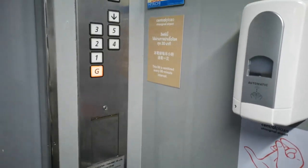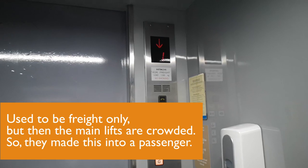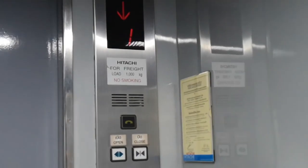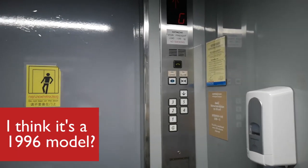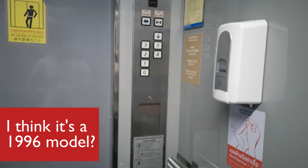It's actually the freight lift, but it seems like they've turned it into a passenger lift. It says for freight - a thousand kilos. That's a ton. It's a Hitachi. I think this is an older model, original from 1996, but they just modernised it.